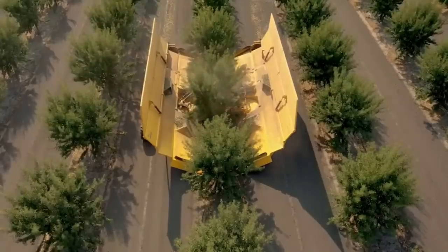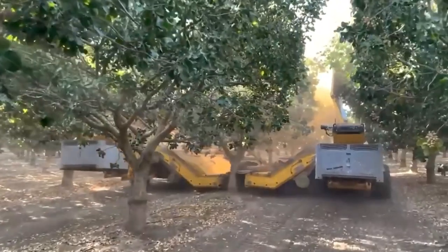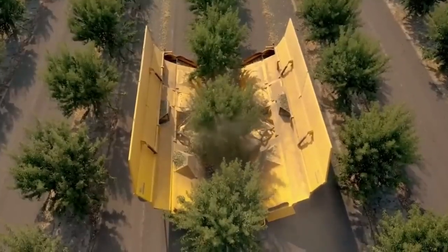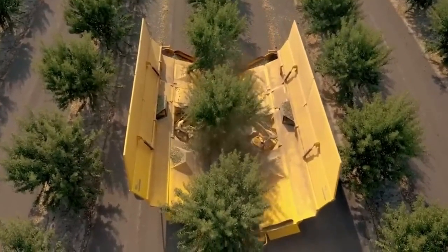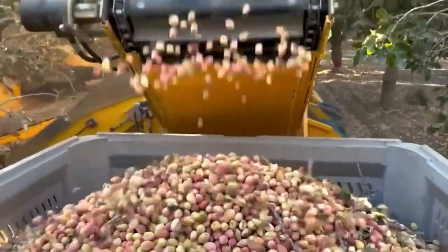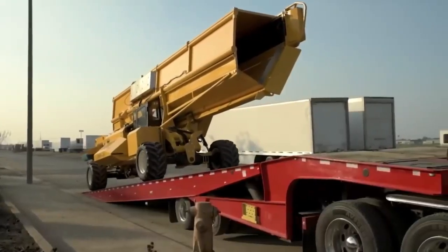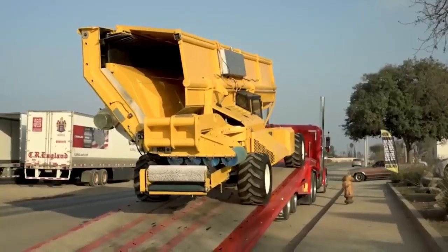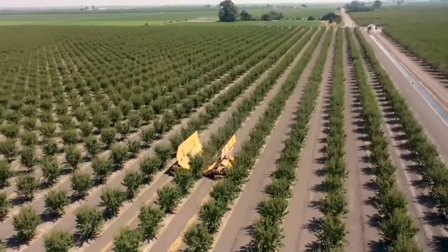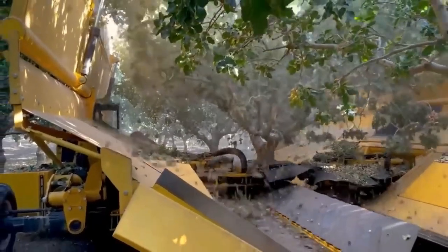The shaker is suitable for trunks up to 14 inches in diameter and is equipped with a diesel engine of 99 or 150 horsepower. An automatic braking system is provided for work on steep slopes. Using a shaker helps reduce crop collection costs and reduces the amount of debris and dirt. For transportation, the shaker shrinks to 3 meters in width, which combined with adjustable ride height makes transport manageable.